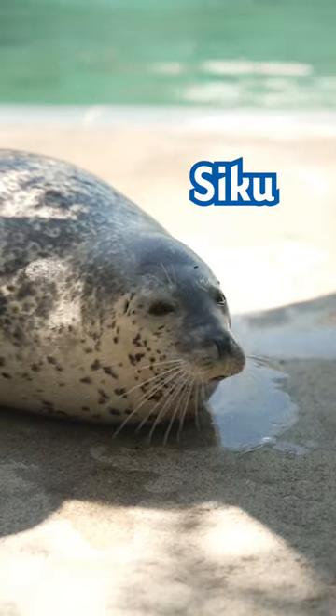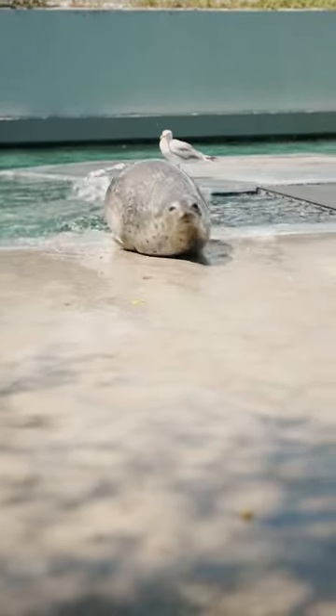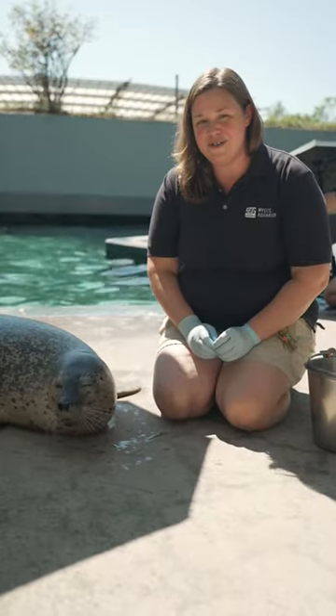Meet Siku, our seven-year-old female, and Nuna, our three-year-old female. Spotted seals are an arctic and sub-arctic species, which means they live in cold weather and rely on ice flows in order to survive. Not only do spotted seals live on those ice flows, they also give live birth there.